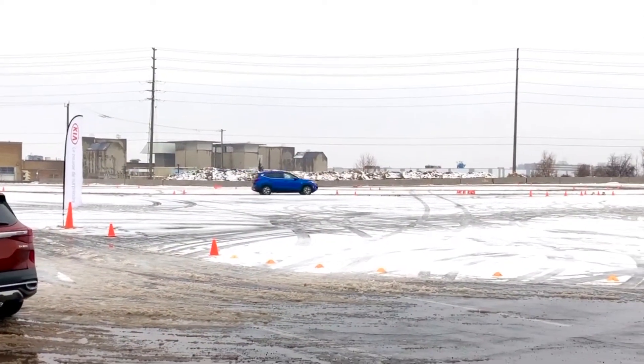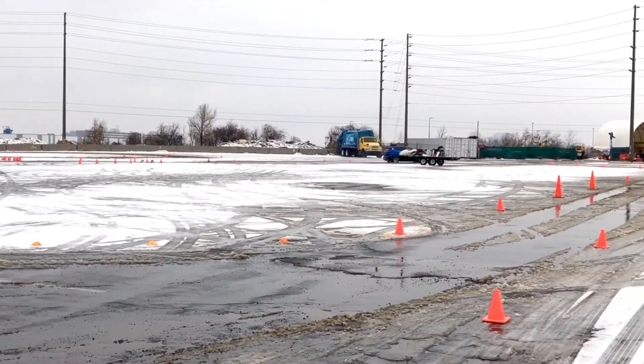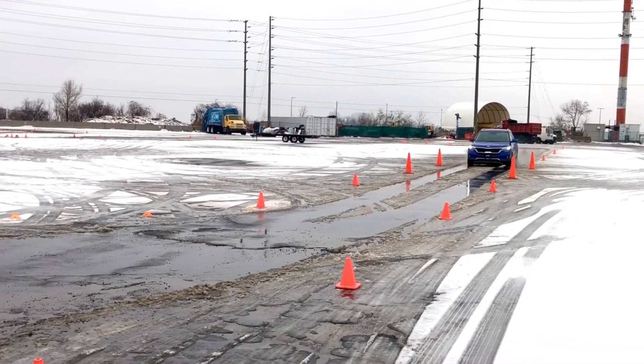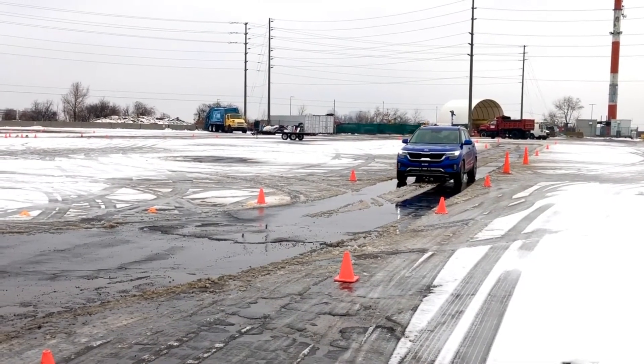We did a ride and drive the other day where the salespeople got to learn about the car. We got to do an in-class and driving course through it, so here's a video of that — it was a lot of fun. Kia is predicting that this new SUV will be our top selling model within two to three years. It is going to be hugely popular for us.